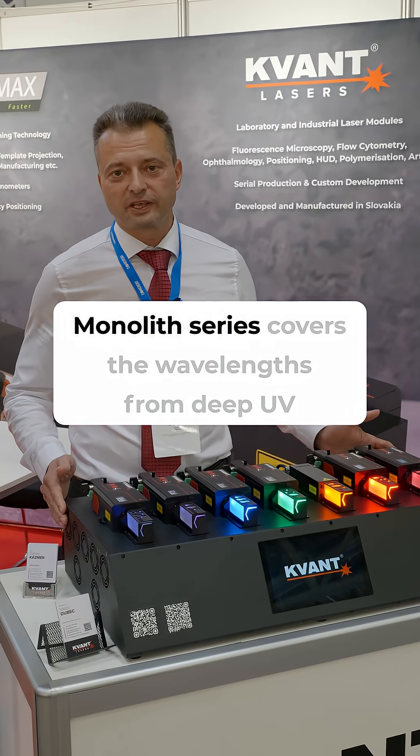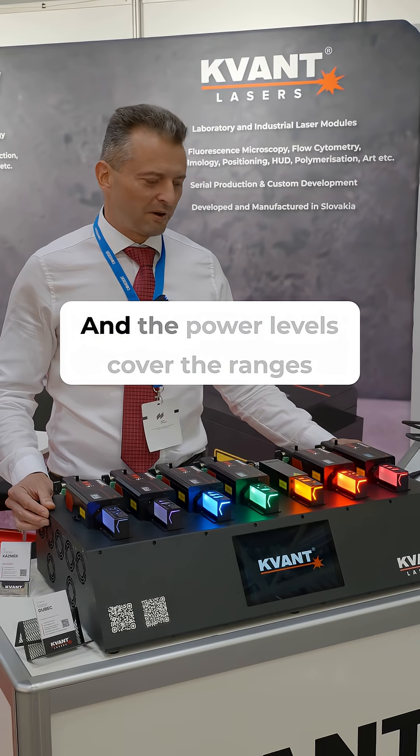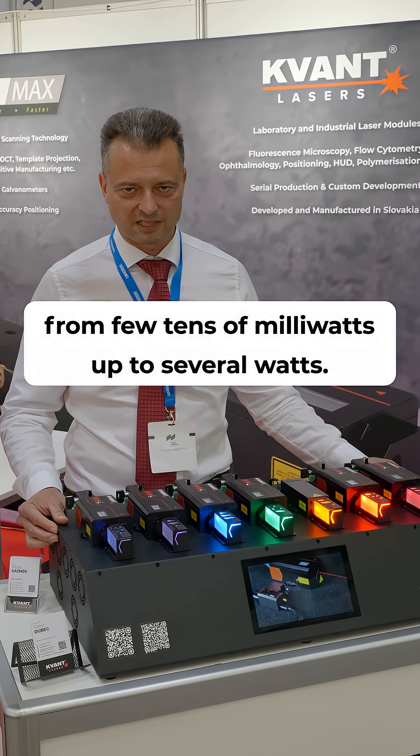The Monolith series will cover wavelengths from the deep UV until the near infrared region, and power levels ranging from a few tens of milliwatts up to several watts.